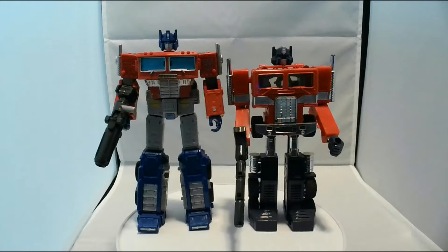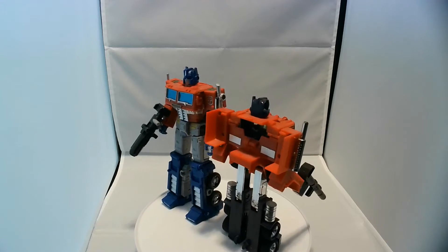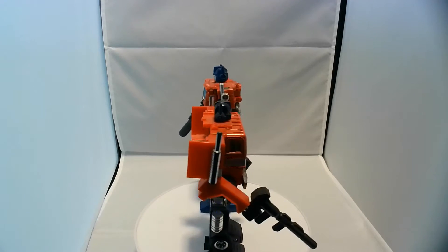In many ways, probably superior to that G1 mold, but we're not going to go there. We're not going to step on it, because you just can't.